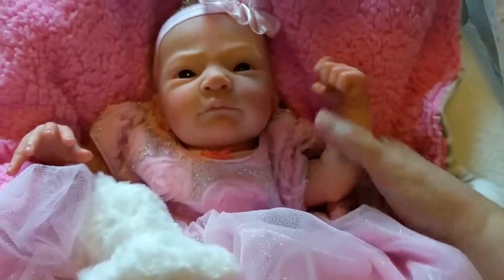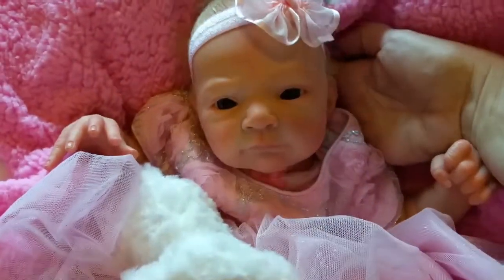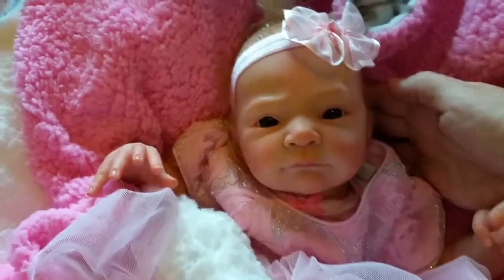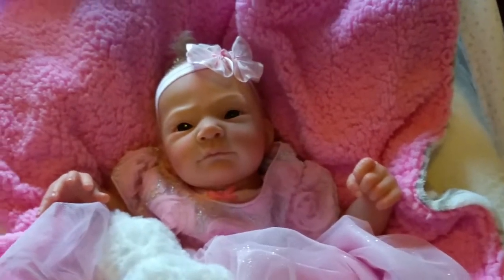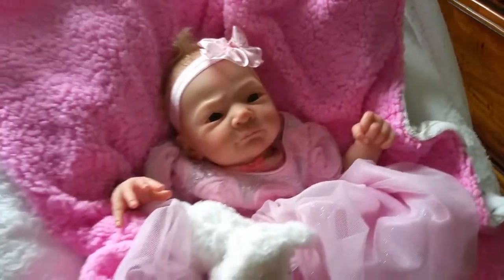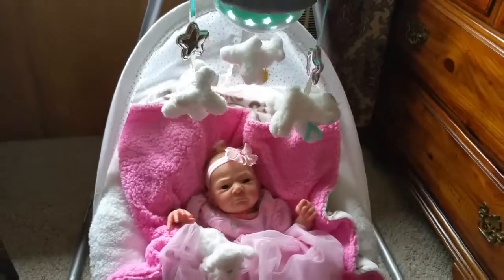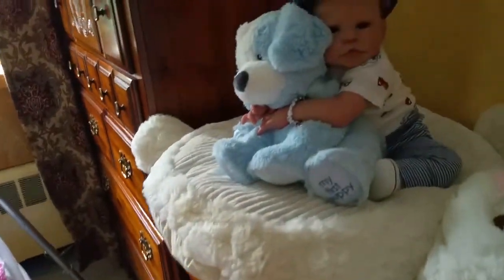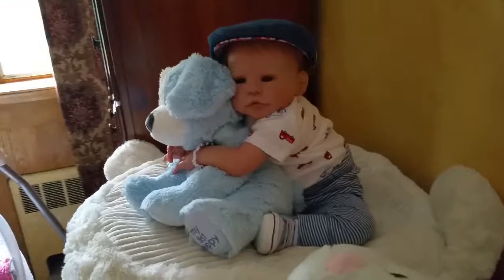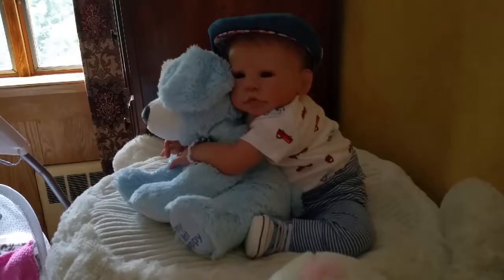Eva has full length arms and full length legs, and she's just a joy to dress up. That's it for now — I hope you enjoyed my video. This is Reborn Babies are Forever Babies. Please remember to subscribe if you enjoyed my video, share it with your friends, and in my next video we'll be taking a closer look at this little guy.